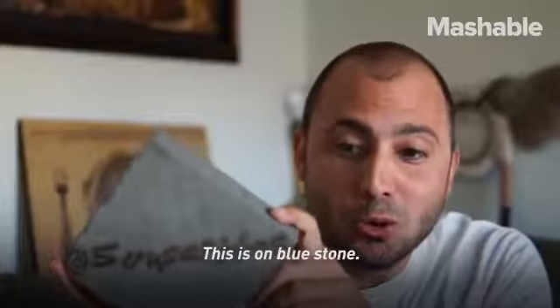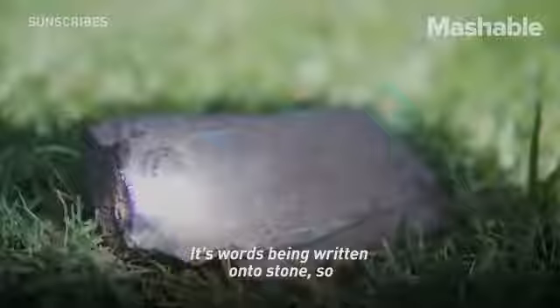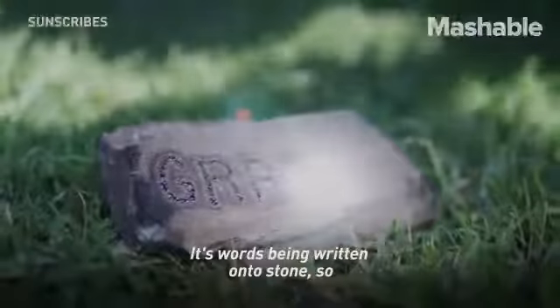This is on blue stone. I can't fully share the technique with you, but it's just sunlight. It's words being written onto stone.